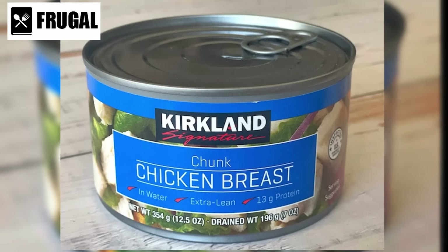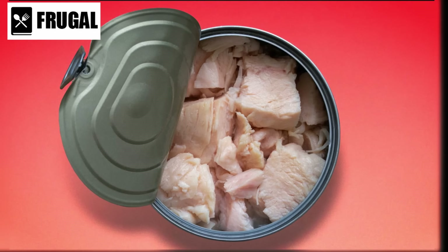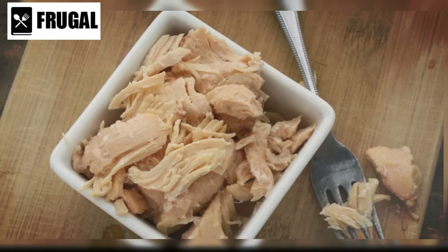Moreover, canned chicken is incredibly versatile and can be used in a multitude of recipes — from classic chicken salad sandwiches to hearty chicken casseroles, the possibilities are endless. Its mild flavor and tender texture make it a versatile ingredient that can adapt to a wide range of flavor profiles and cooking styles. Plus, since it's already cooked, canned chicken can be added directly to dishes or heated up quickly on the stove or in the microwave.